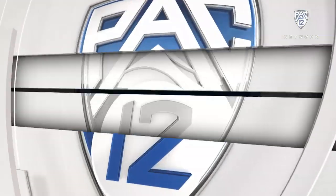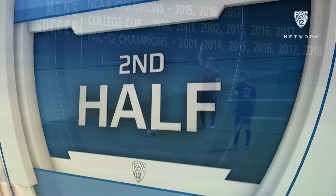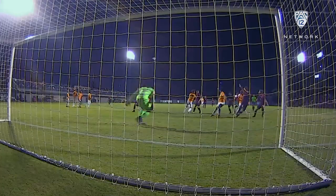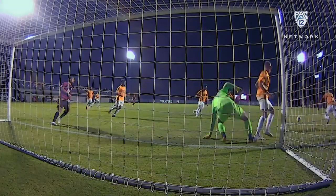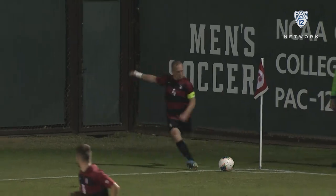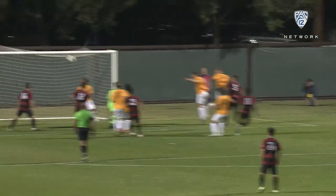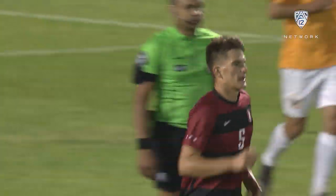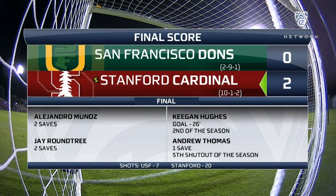They take that lead with them to the half. USF actually possessed the ball quite well for a good portion of the second half, but the Cardinal had some late chances. Ryan Ludwig — a fantastic save by Jay Roundtree, who came in as goalkeeper for USF at the half. And then Keegan Hughes, hunting for a second goal of the night — doink! — off the crossbar, as the third goal does not come through for the Cardinal.